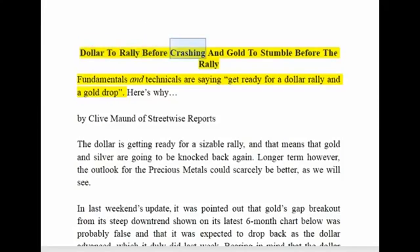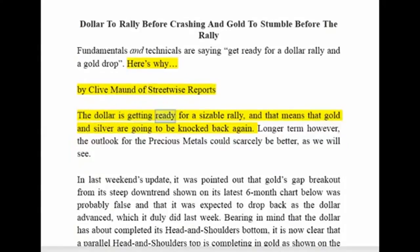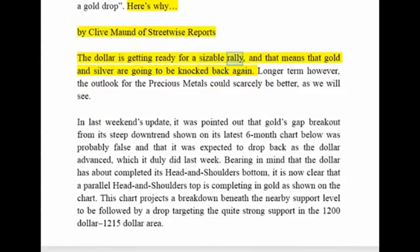Dollar to rally before crashing, and gold to stumble before the rally. Fundamentals and technicals are saying: get ready for a dollar rally and a gold drop. Here's why, by Clive Mund of Streetwise Reports. The dollar is getting ready for a sizable rally, and that means gold and silver are going to be knocked back again. Longer term, however, the outlook for the precious metals could scarcely be better, as we will see.